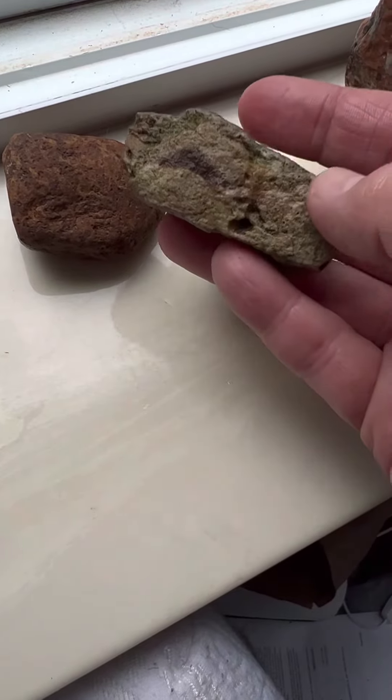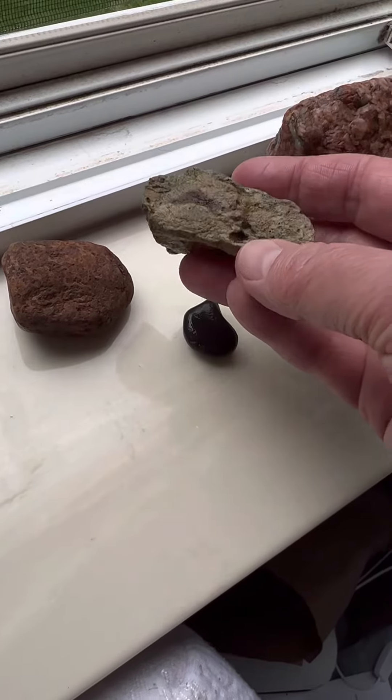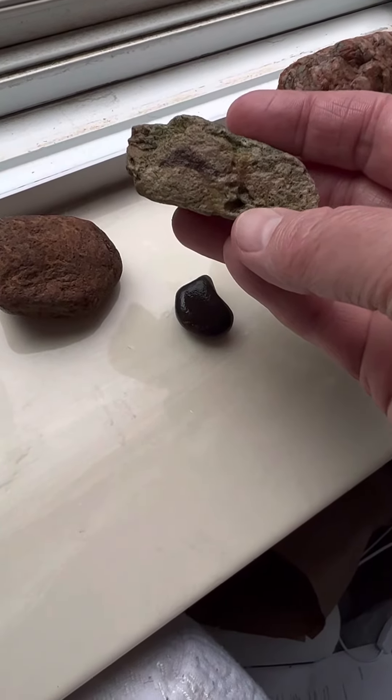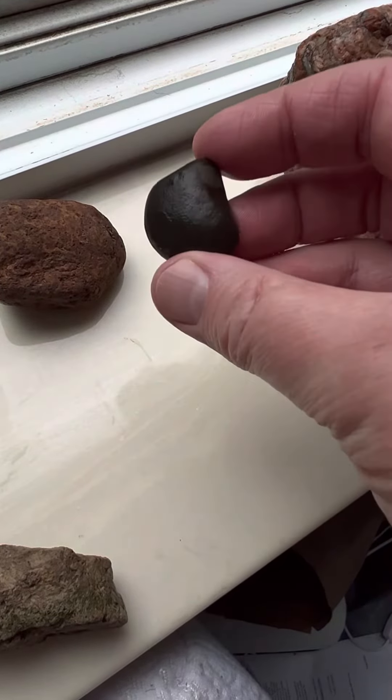I don't know what that band is. It's really cool looking, but my phone is not picking it up very well. This one I think is just a little piece of black basalt.